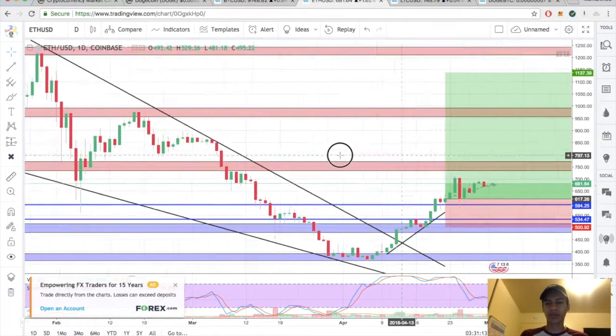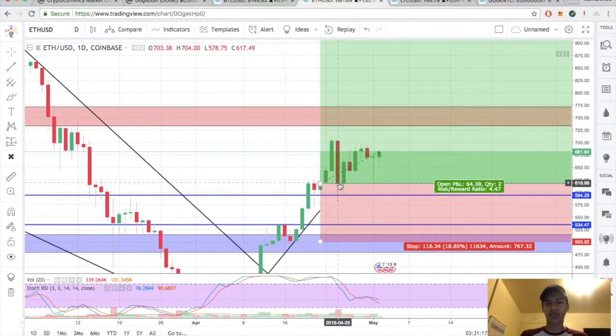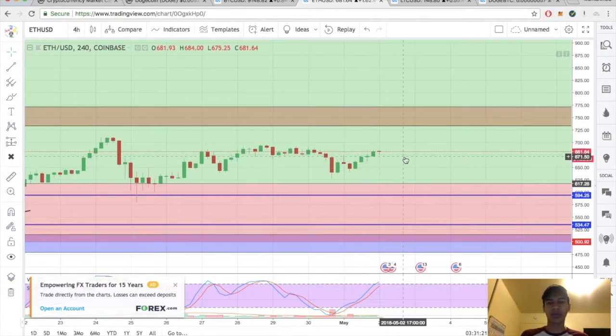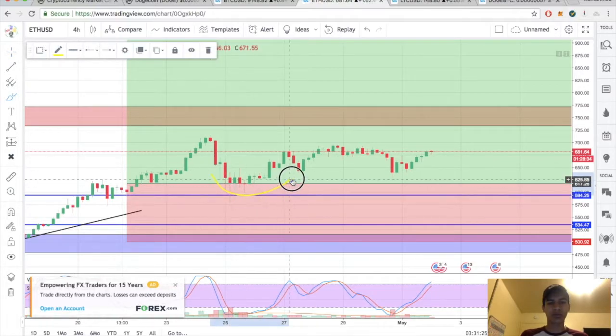Taking a look at Ethereum here — everything is inside our master candle, not much has changed. Switching over to the four hour to see what it's showing us. This looks a little bit more appealing: bottom one, bottom two — waiting for that break and close.